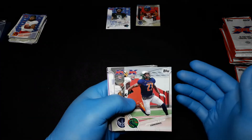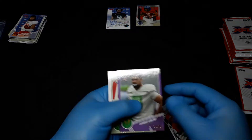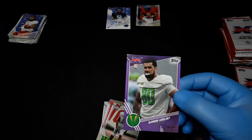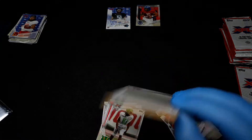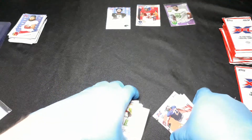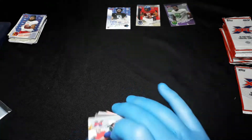COVID kind of killed that enterprise for the time being. And here we have Deandre Goolsby, 24 out of 50. It is pretty easy to get relatively speaking cards that are numbered to five or ten.